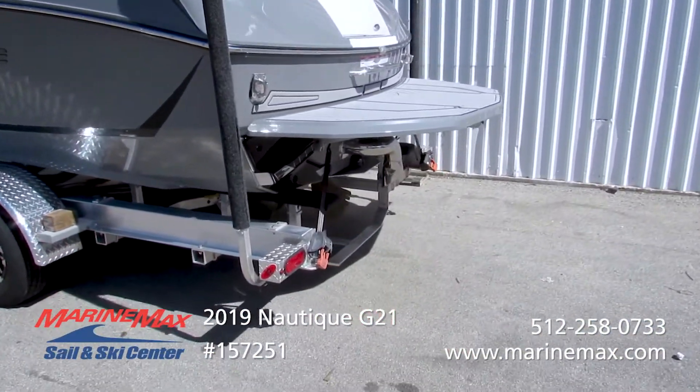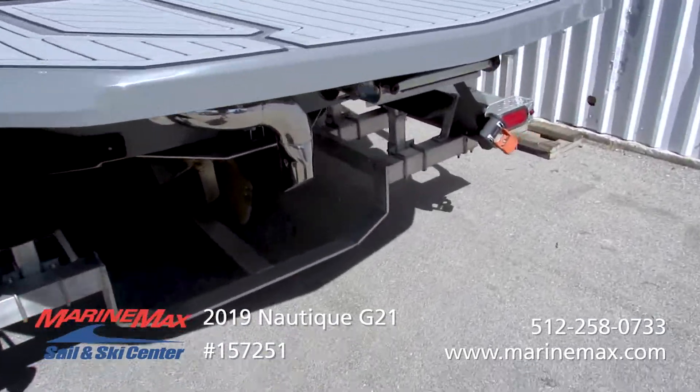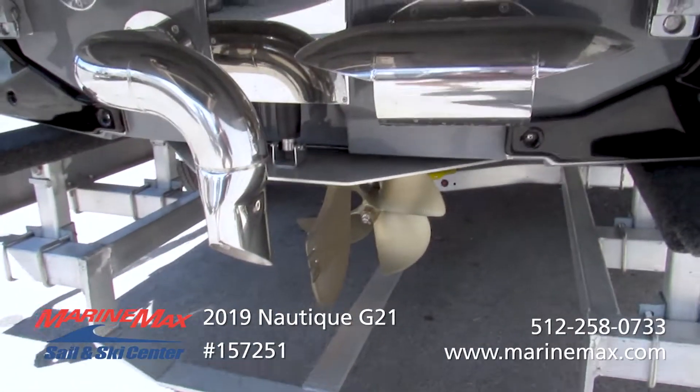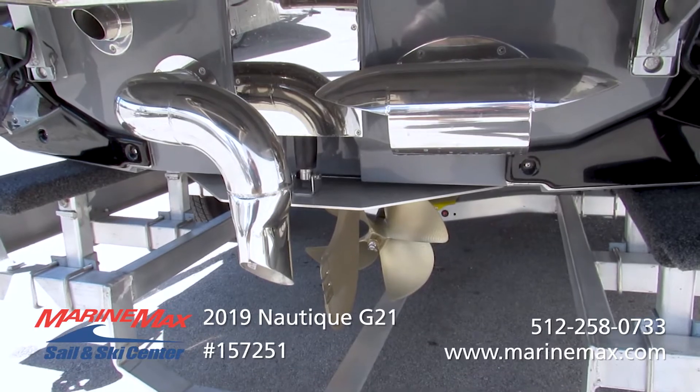This one's unique — it has the Nautique steering assist, which is this thruster here on the back. It's going to make it ultra easy handling around the dock, backing the boat up. Anybody can drive them nowadays.